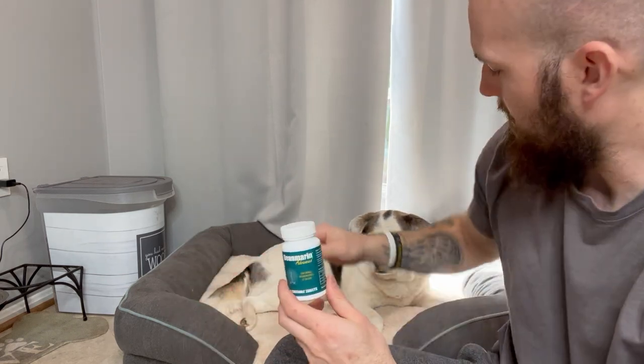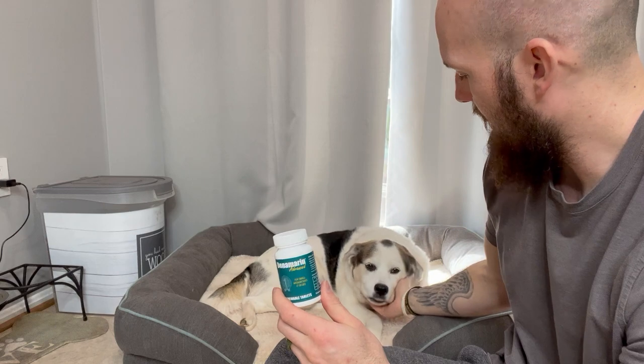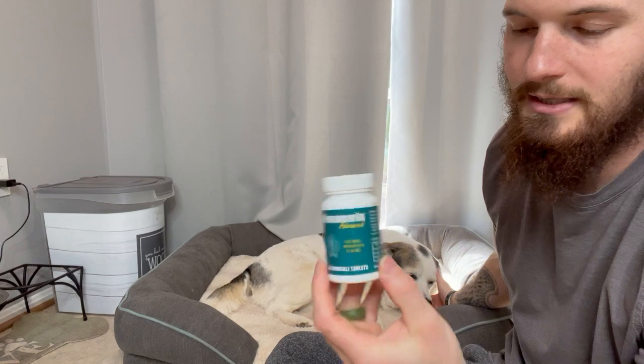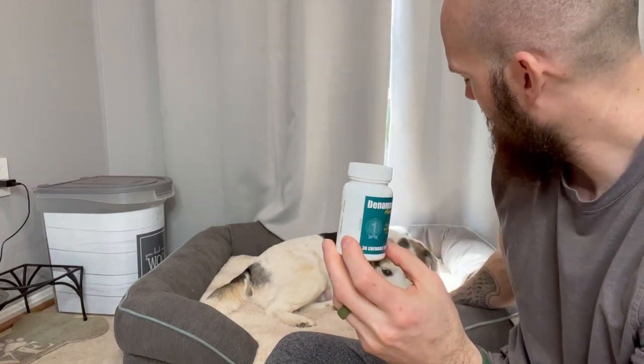This has been doing very well with controlling their liver levels and making sure they're staying healthy. Trixie is somewhere between 9 to 12 years old, and Zulu is 11 years old. Our old girls need some supplements and some help. Great product.